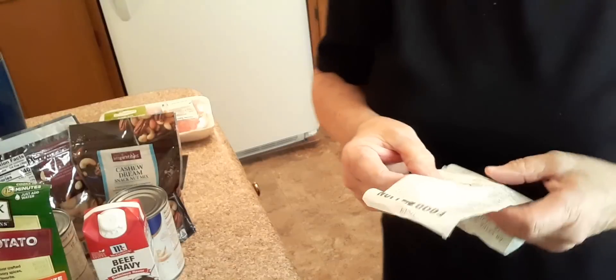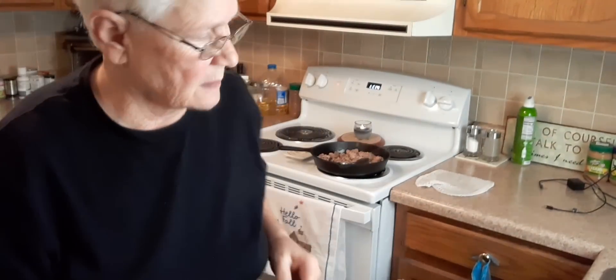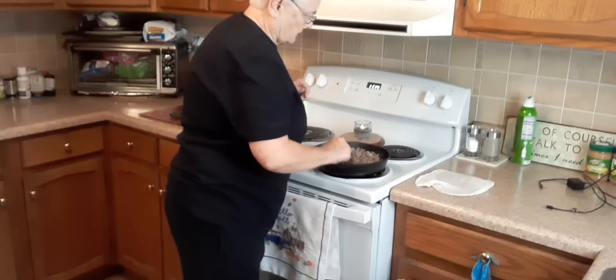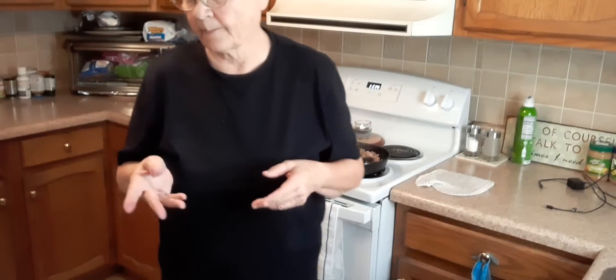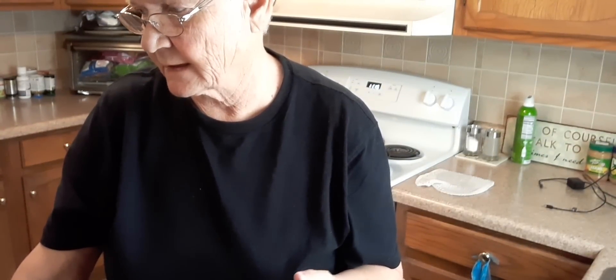All in all, I spent $24.29. It wasn't a great haul, but I'm sending it. I got two bags of nut mix, four packs of meat, and almost four and a half pounds of sweet potatoes. I guess it wasn't that bad.